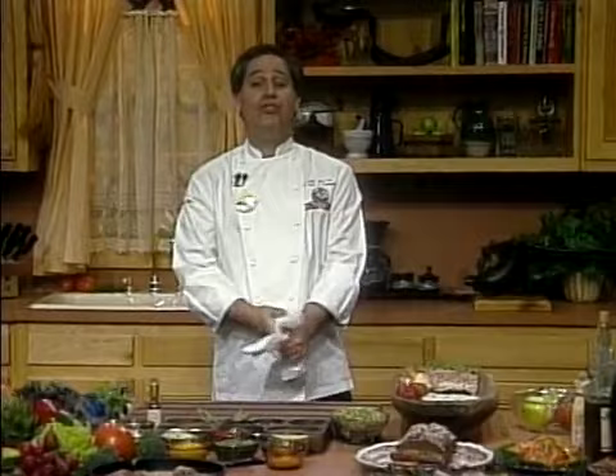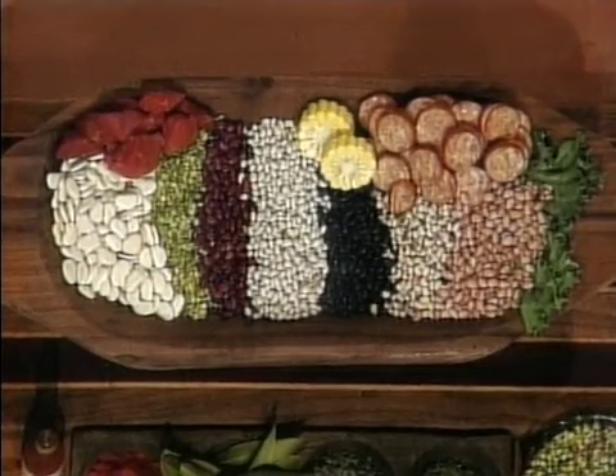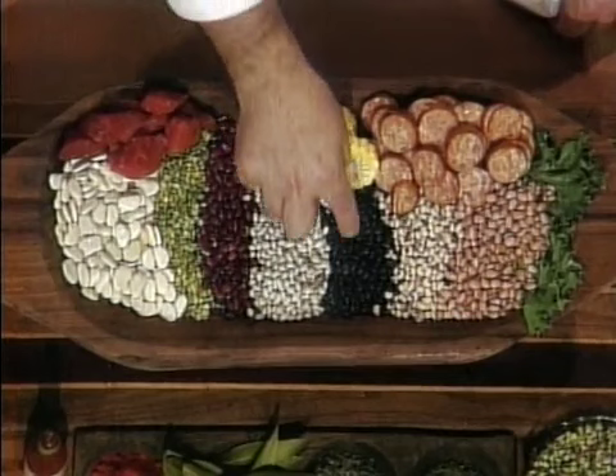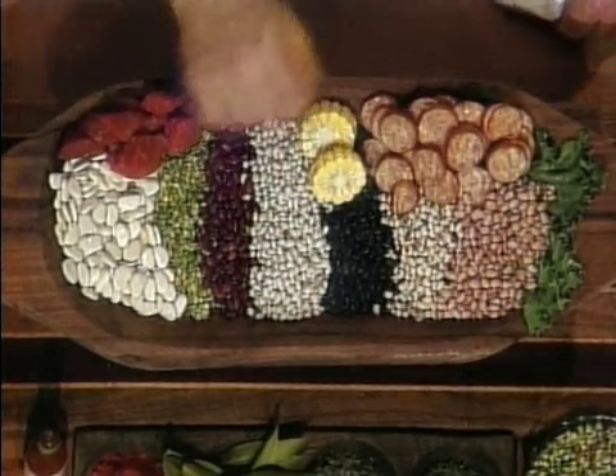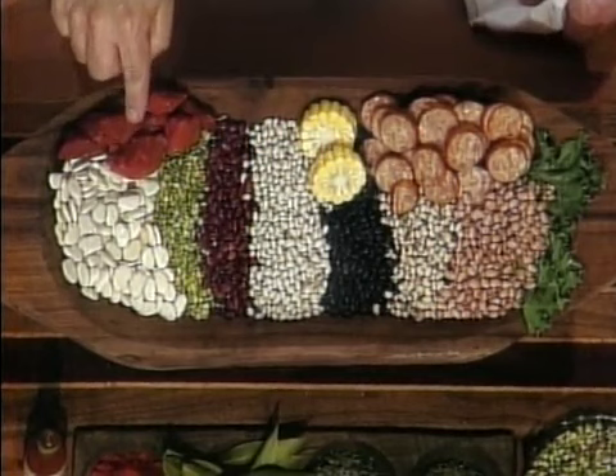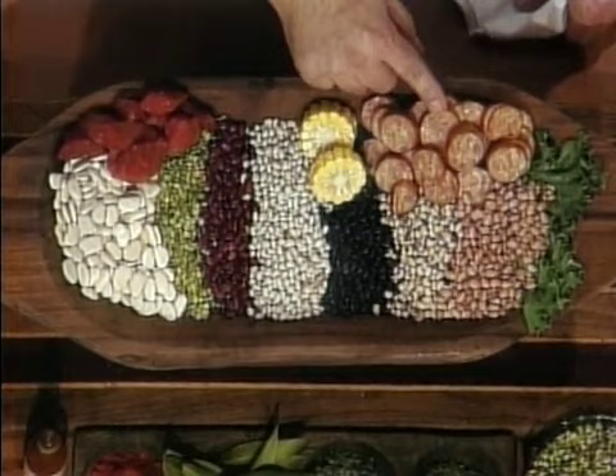The next dish from Transylvania is the seven bean soup. Take a look at this bowl — we have white limas, little green split peas, red beans, white beans, black beans, black-eyed peas, and little pink pinto beans. One of my greatest memories of growing up in Louisiana was eating seven bean soup. When I found it up in Transylvania, I was shocked because it brought back great memories. We always cooked it with a little bit of stew meat or pork, beef, or smoked sausage — I remember my grandmother used to do it with both of the meats.